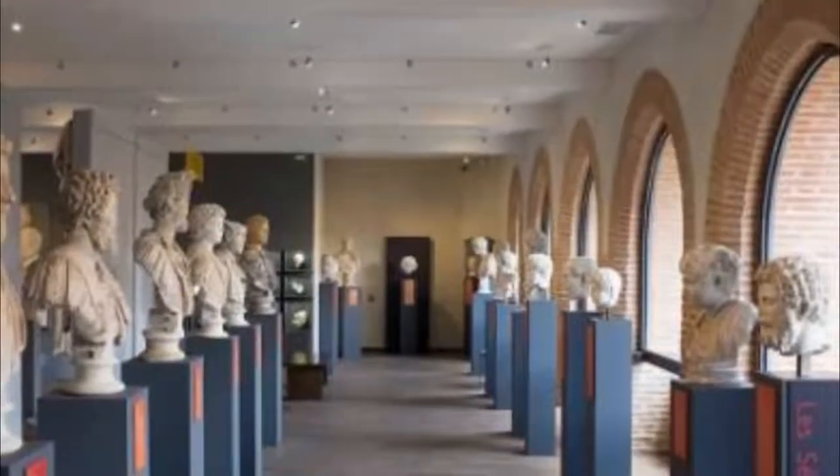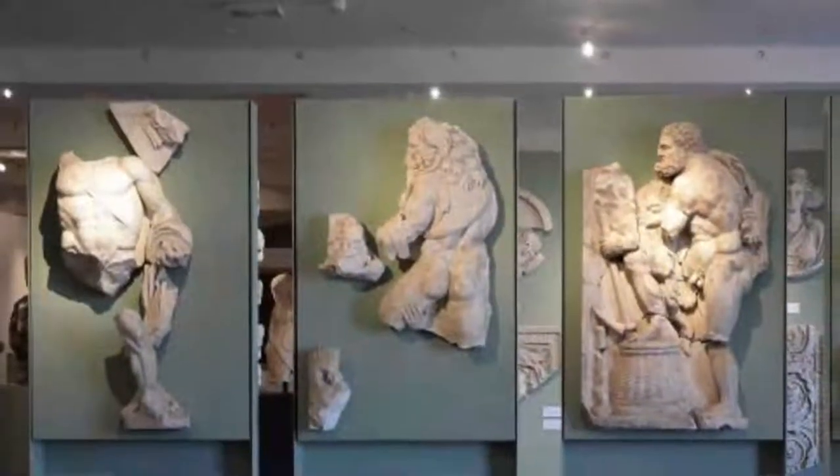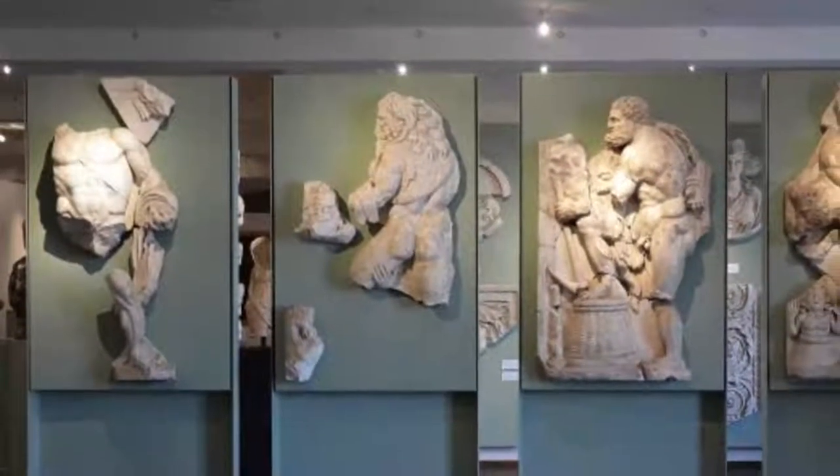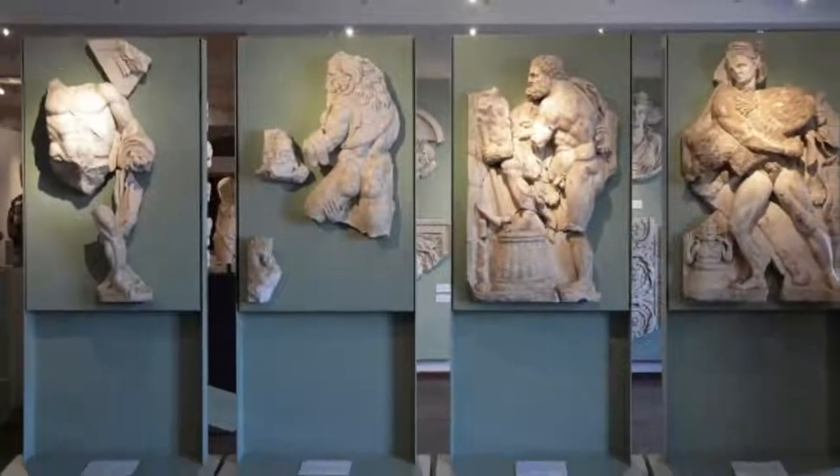The entire ground floor is taken up by the finds made at Villa Chiragan, southwest of Toulouse, with an astonishing set of Roman busts of emperors and their families, but also representing many more personalities from Roman Gaul that are yet to be identified.